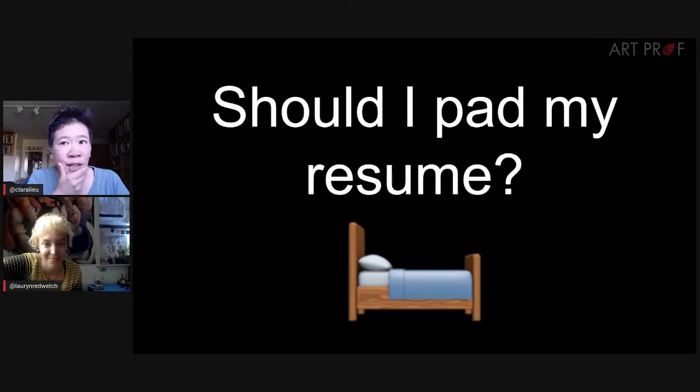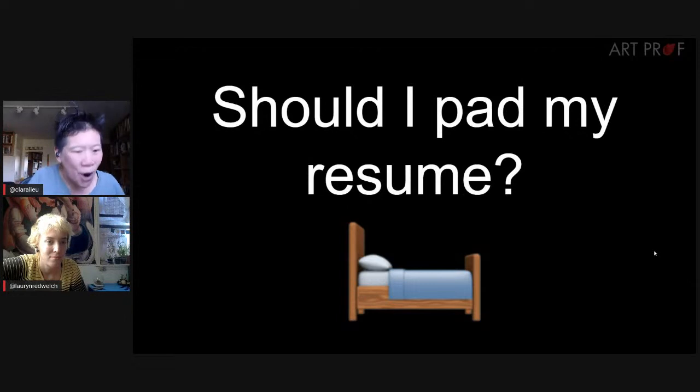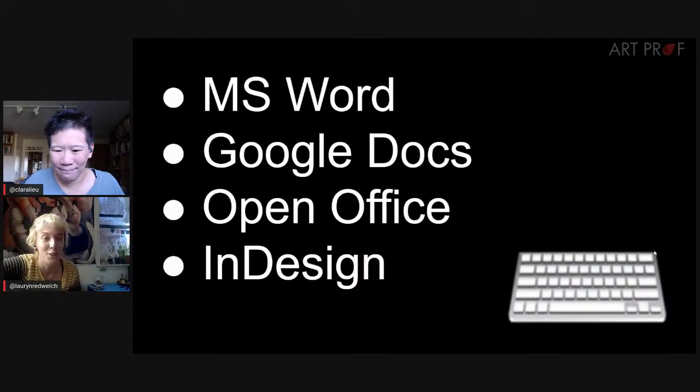Regarding the lack of experience: it's not a bad thing for people to know you're inexperienced. If a resume says you graduated in 2020, it's obvious you don't have a lot of experience, so there's not a lot of way around that. And having only two things on a page also looks a little weird.